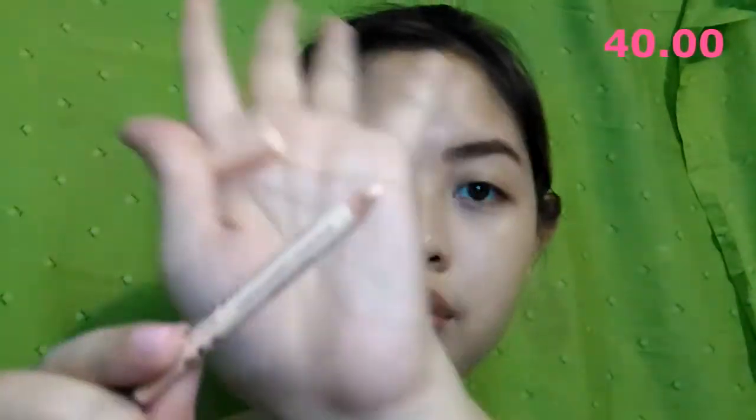I'm using the eyeliner pencil and concealer from Me Now — it just costs 40 pesos. I'll use the concealer part to conceal and clean up my brows.